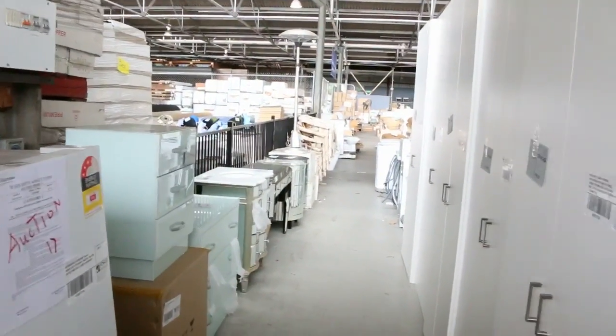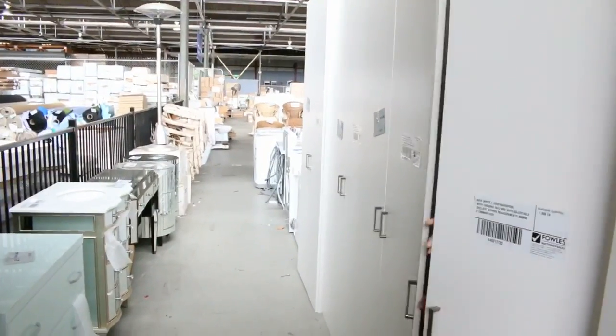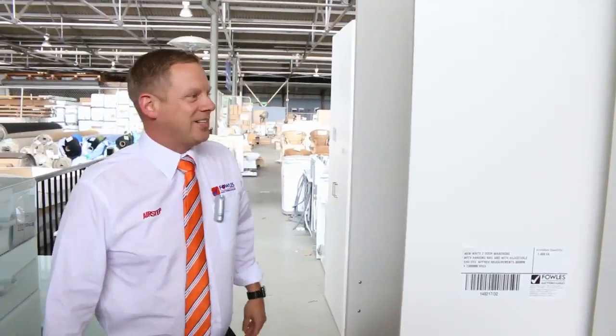Hi, I'm Liam from Fowles, and welcome to the Home Renovators auction preview for Wednesday the 15th of February 2017 at 10am.